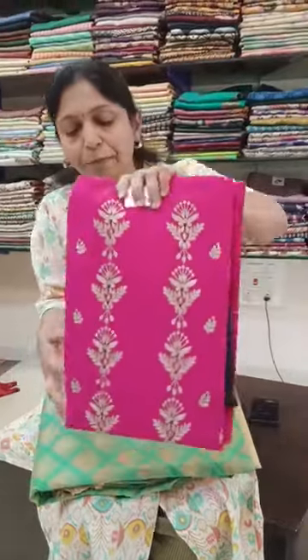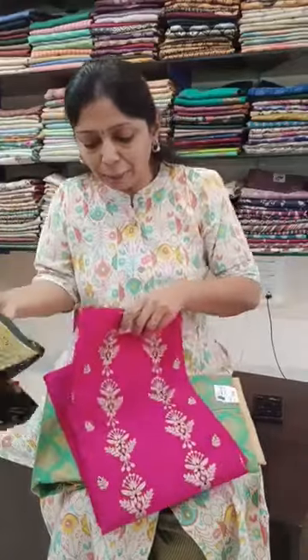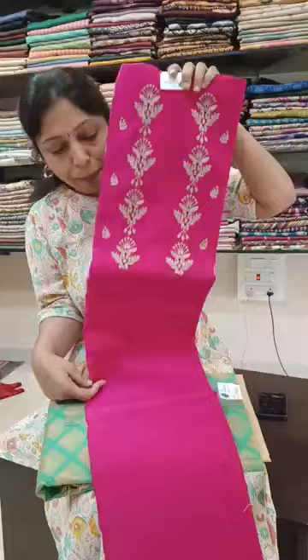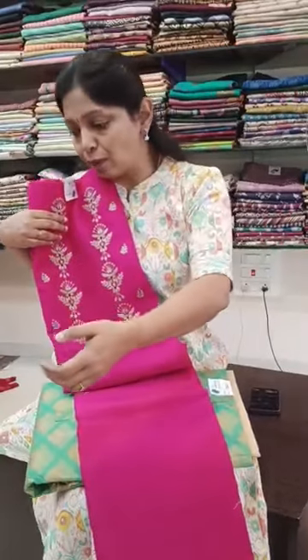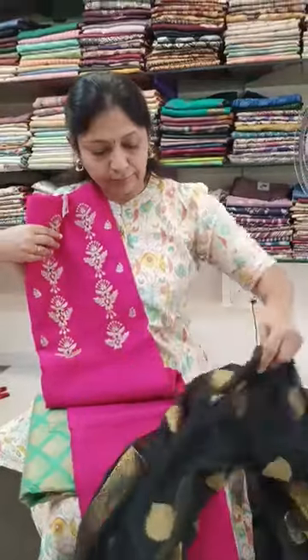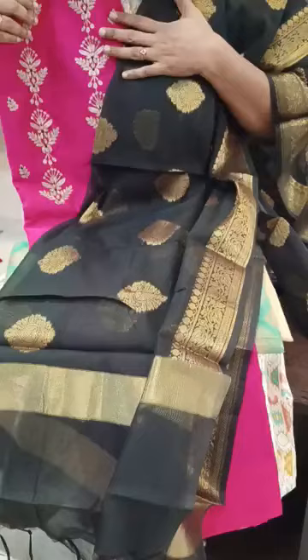And this is set number 2. Supra now one kota — rani pink with black color, very cute and neat top. One plain black color, hundred count fabric bottom. And see this lovely dupatta. Set number 2 — 1400 plus shipping.